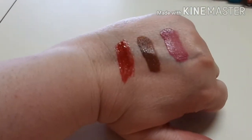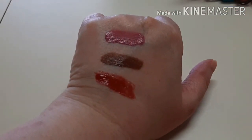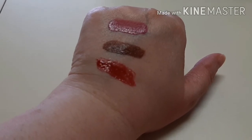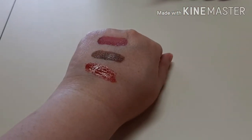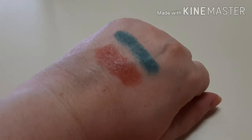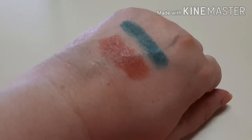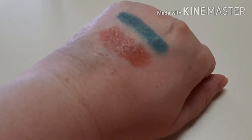Let's move on to the lipsticks. From top to bottom: top is Ariana, middle is Brandy, and the last one is Blakely — and those are all from Remy Rose from the Dollar Tree. The blue is the Flower Beauty Chubby Eye Stick and the nude lipstick is the Marilyn Monroe lipstick.